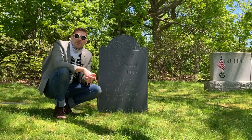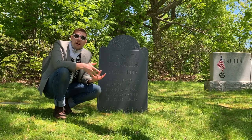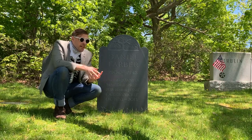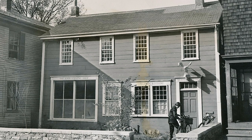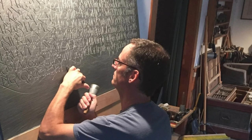Considering his love for this art form, I was surprised to learn that Farber did not want a gravestone carved upon his death. His wife Jesse, however, disagreed, and when he died in 1998 she called upon Jonathan Fairbanks to help design it. Fairbanks first approached the John Stevens Shop in Newport, Rhode Island, which has been in operation since 1705.